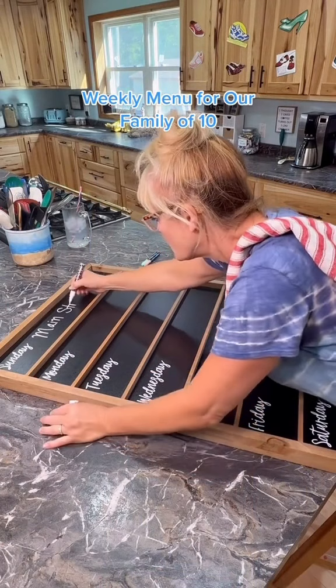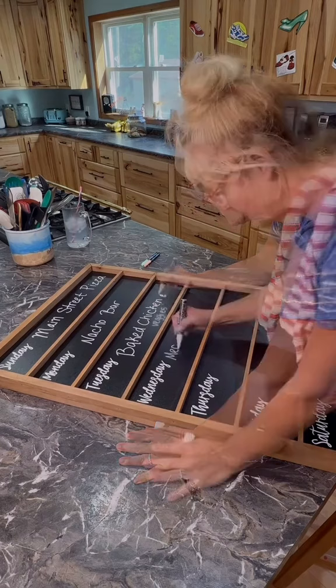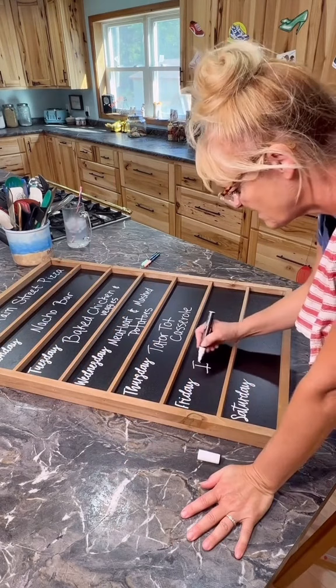This week's menu is Main Street Pizza, a nacho bar, baked chicken and veggies, meatloaf and mashed potatoes, tater tot casserole, Izzy's making a fajita bar, and on Saturday I'm out of town — that means leftovers.